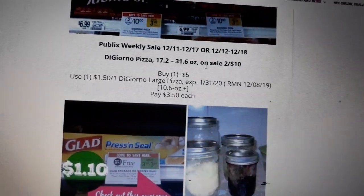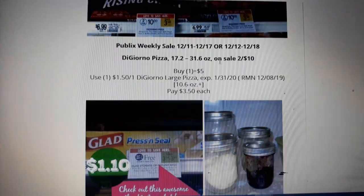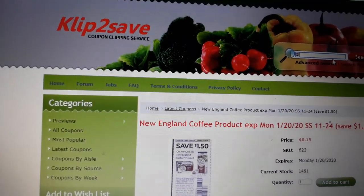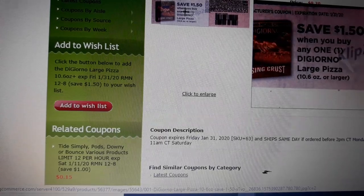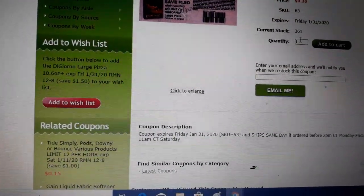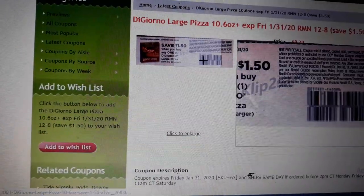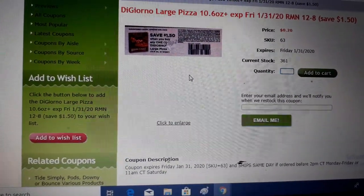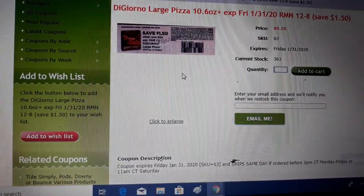DiGiorno Pizza is on sale for $5. We have a $1.50 off coupon found in RMN 12/8 — that's going to be in tomorrow's RMN. I believe I found that on Clip2Save as well. So if you don't receive it in tomorrow's RMN, you can order it from them. What I like about Clip2Save is you can purchase just one or two coupons rather than ten. You can go in and buy all your insert coupons for all these deals next week — check the Purple Flyer and Green Flyer deals as well.